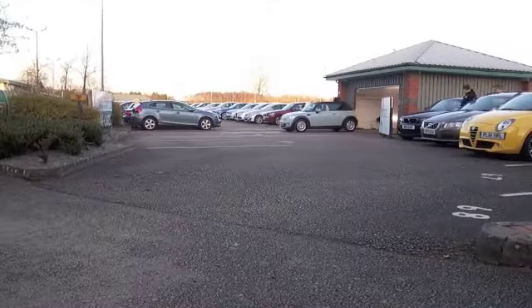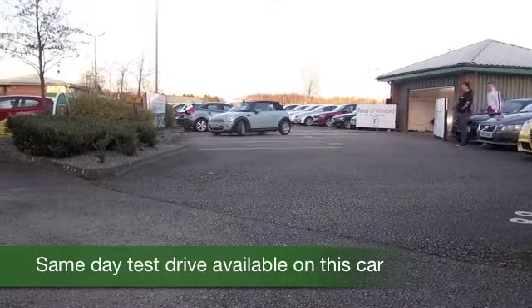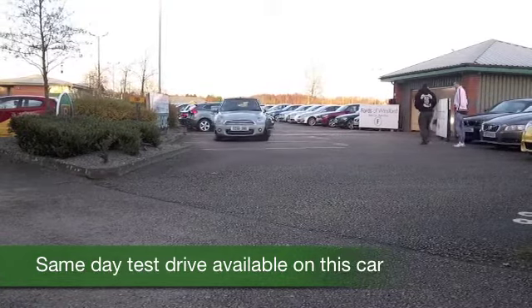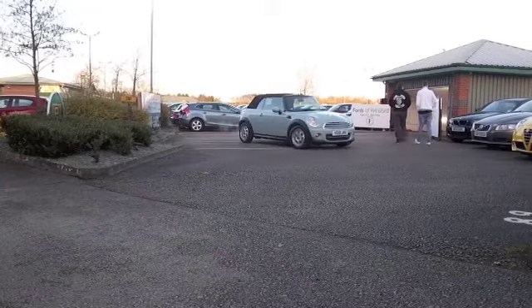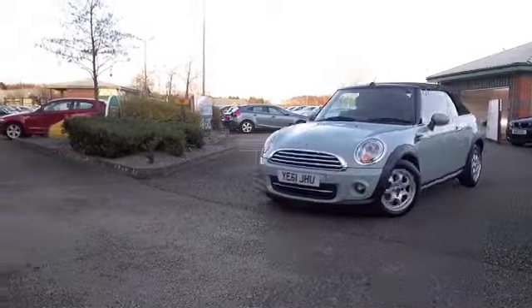It has to be said, the Mini is one of the most iconic cars ever made, and it's still as popular today as it was when it was first launched by the British Motor Company — I think that's what they were known as at the time — back in, would you believe, 1959.